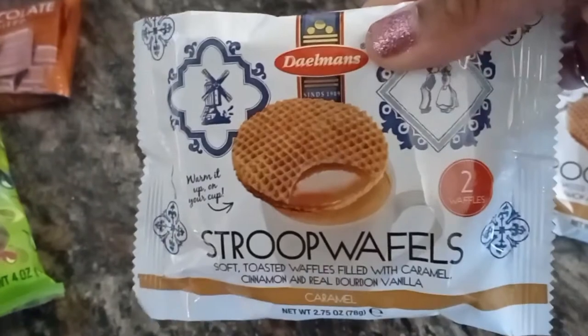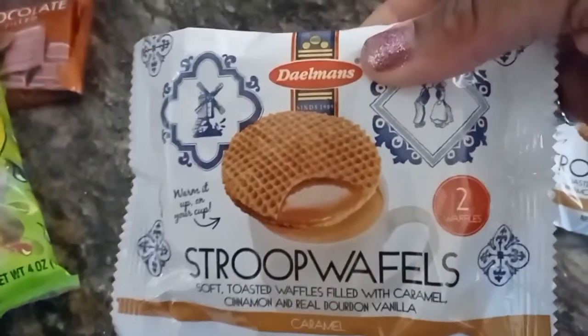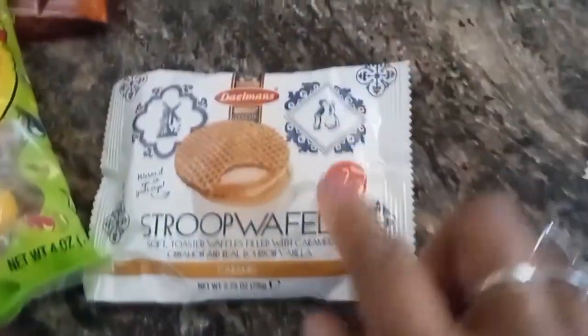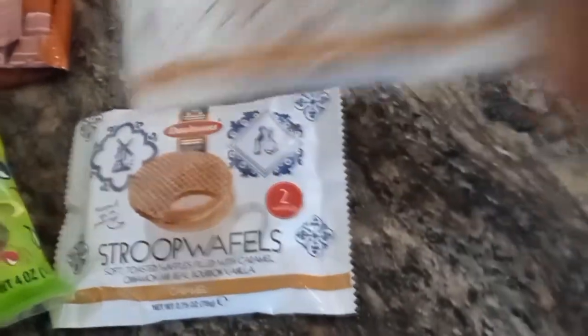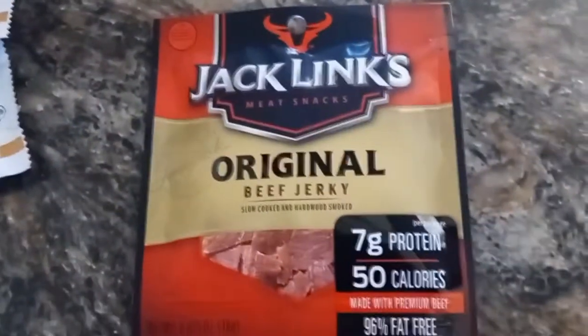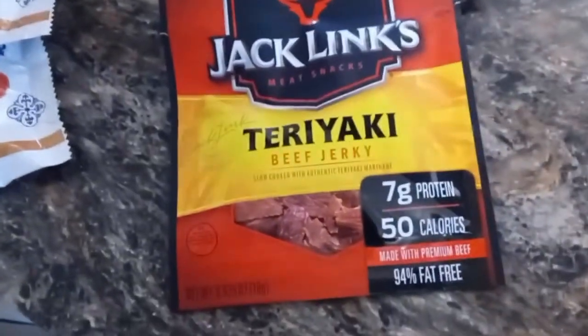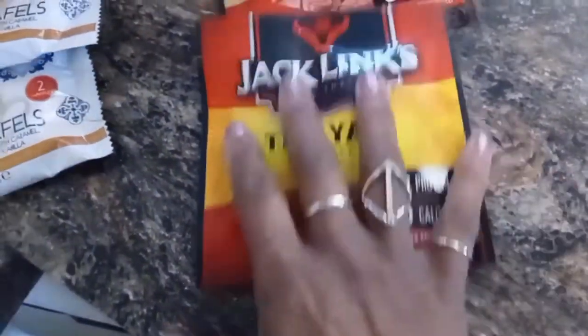These are waffles and they're covered with caramel — they taste so good. So when I do see them, I like to pick them up. They're really thin, and two come in a pack, so I bought two packs. I'm always thinking of a quick snack to have. My family and I do a lot of snacking, so I do try to have snacks around the house.